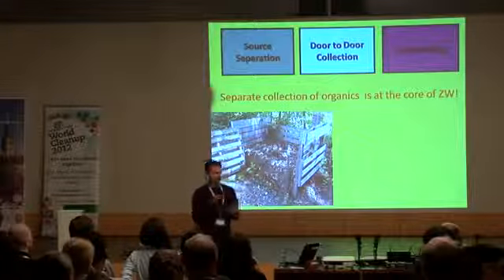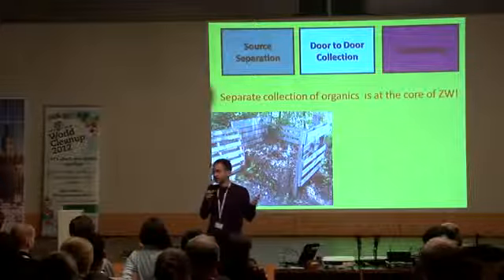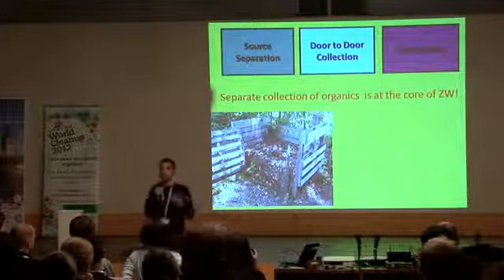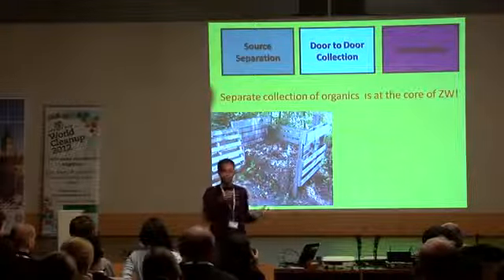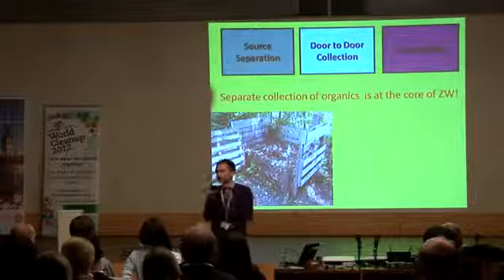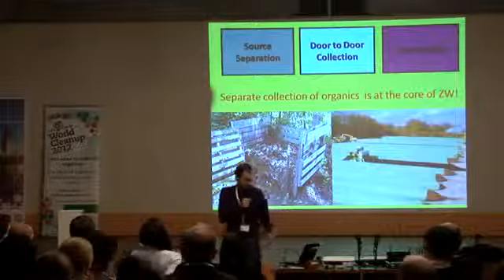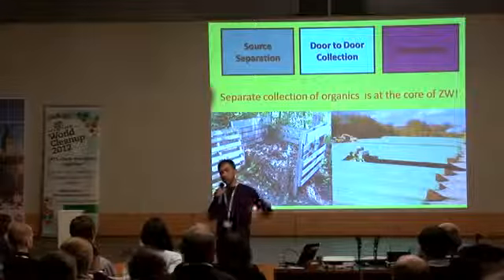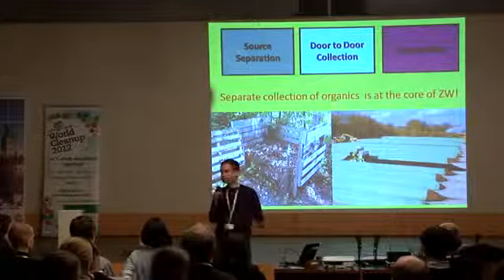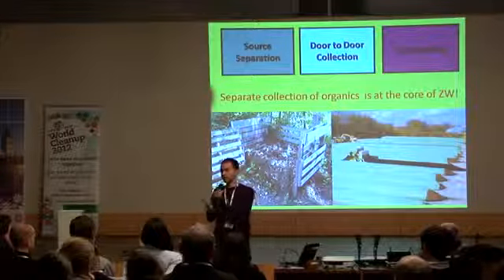More: composting. Separate collection of organics is at the core of zero waste, because as we said, most of the waste is organics. Separate that, and the rest is easy. If organics contaminate the rest, it costs more money to clean, recycling is a lot more difficult, and you get less quality. The optimum is home composting. I lived in Brussels and had worms in my apartment — my girlfriend hated it. If you have a garden, you can do home composting. Where I live in Barcelona, we have aerobic digesters. If you separate the organics, the rest of the waste doesn't smell — you can keep it at home for days. The reason you take waste out every day is because it smells. Take out the organics and the rest doesn't smell.